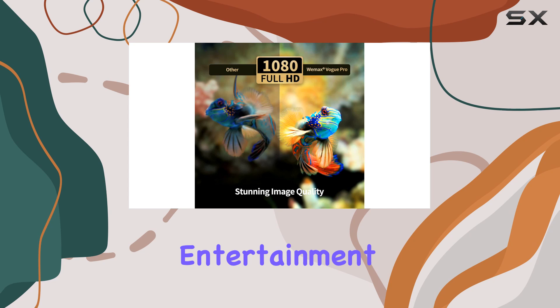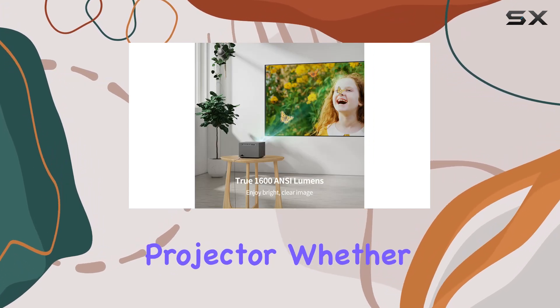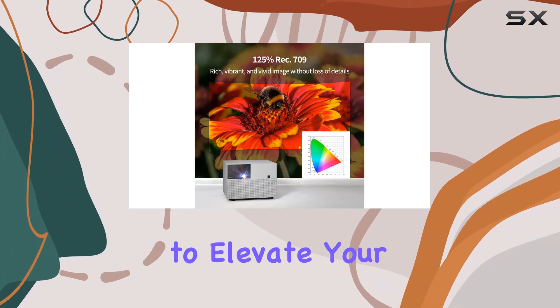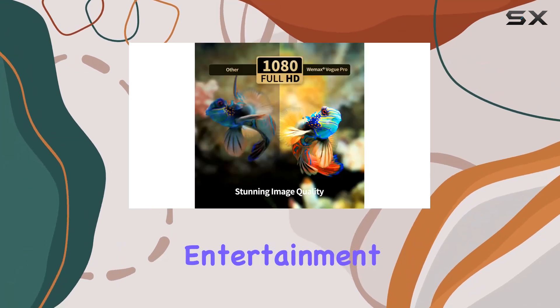Experience the future of home entertainment with the Wiimax Vogue Pro 200-inch 4K Home Theater Projector. Whether you're a movie buff, a gamer, or simply looking to elevate your viewing experience, this projector ticks all the boxes for an immersive, high-quality entertainment setup.